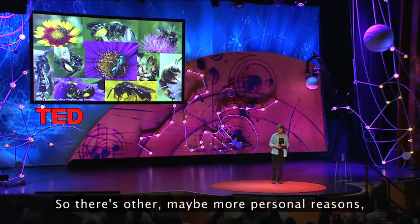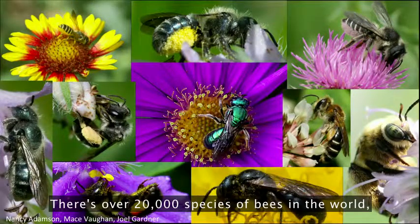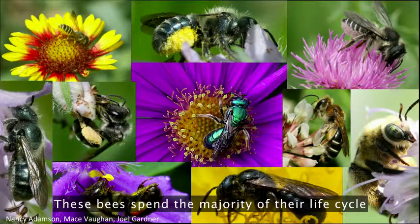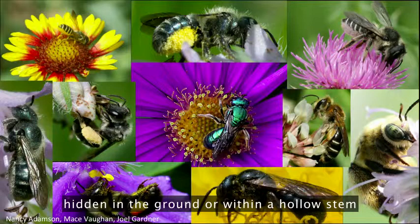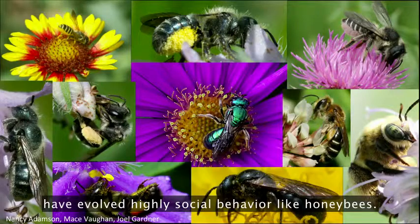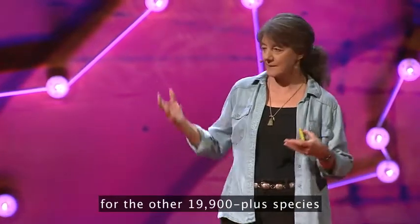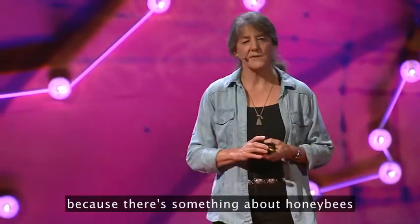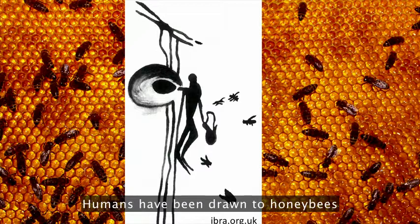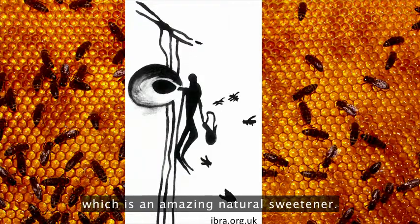So there are other, maybe more personal reasons to care about bees. There are over 20,000 species of bees in the world, and they're absolutely gorgeous. These bees spend the majority of their life cycle hidden in the ground or within a hollow stem, and very few of these beautiful species have evolved highly social behavior like honeybees. Honeybees tend to be the charismatic representative for the other 19,900 plus species. Humans have been drawn to honeybees since early recorded history, mostly to harvest their honey, which is an amazing natural sweetener.